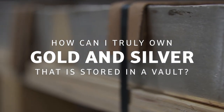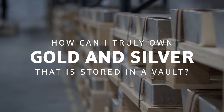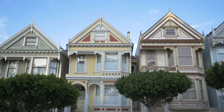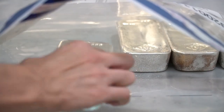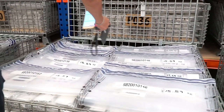Instead, begin by asking yourself: how can I truly own gold and silver that is stored in a vault? Two criteria are needed before you can own an asset. Firstly, the asset must be uniquely identified. You can own a house because the address is unique. You can own a car because of its license and its VIN number. Similarly, the bullion storage program you select must allow you to own uniquely identified gold and silver.